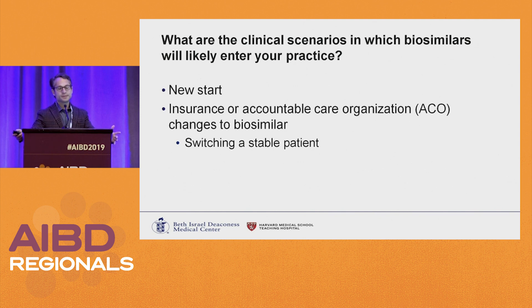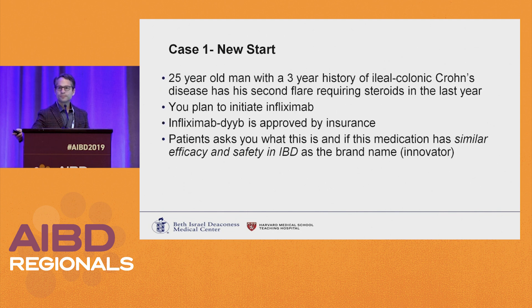The scenarios you're likely to see: potentially a new start, or if your insurance or ACO switches to a biosimilar — and that's typically going to be, hopefully, when switching a stable patient. Case scenario: 24-year-old male with a three-year history of iliocolonic Crohn's disease, has his second flare requiring steroids in the last year. You plan to initiate infliximab. Infliximab-DYYB is approved by his insurance, and the patient asks if this has similar efficacy and safety in IBD as the brand name or innovator product.